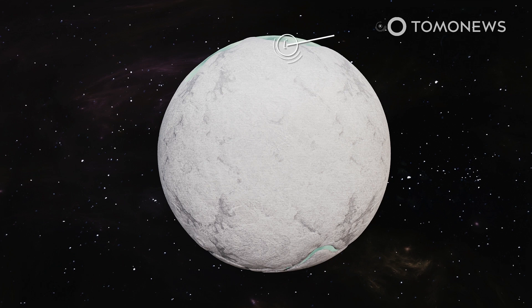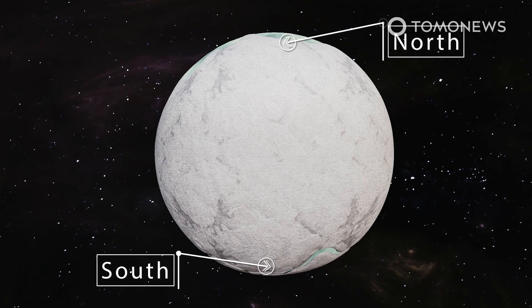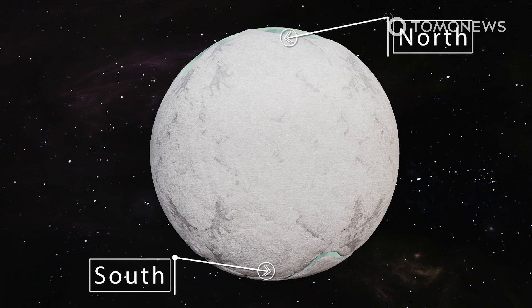Some scientists theorize that the areas of fresh ice in the northern hemisphere were formed in a similar way as the southern fresh ice areas around the tiger stripes. However, that theory would be hard to prove, as the Cassini space probe that recorded the data stopped functioning in 2017.